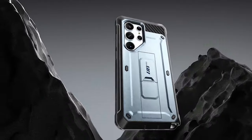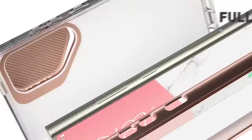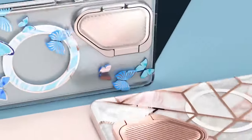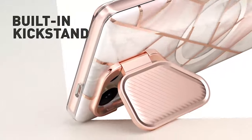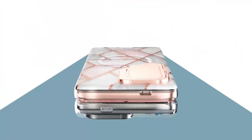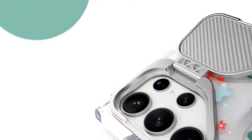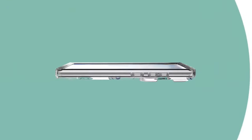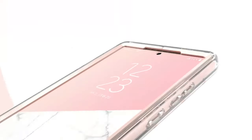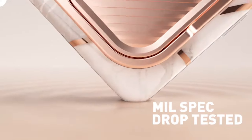Elevate your Galaxy S24 Ultra experience with our curated range of uniquely designed cases. From artistic patterns to bold textures, each case is a statement piece that reflects your individual style. Crafted with precision and attention to detail, these cases not only protect your device from everyday wear and tear but also serve as a personal expression of creativity. Stand out from the crowd with our collection of the best Galaxy S24 Ultra Unique Cases, where innovation meets personality. I have prepared this video guide for the best Galaxy S24 Ultra Unique Cases 2024, so let's get started.